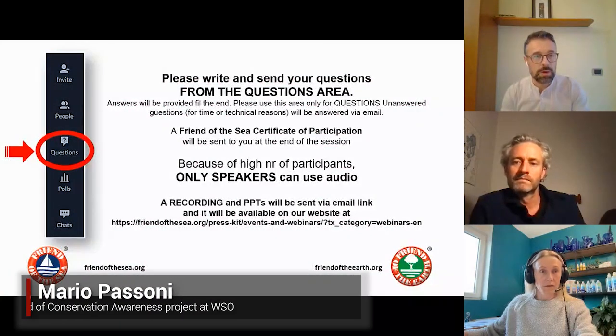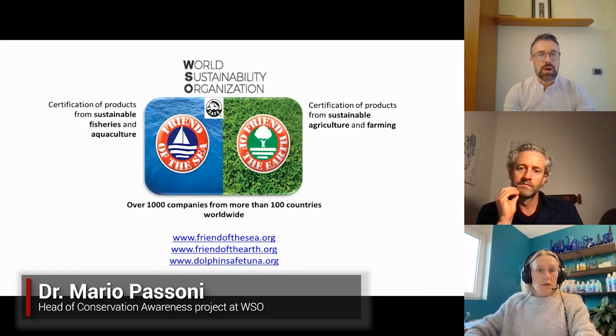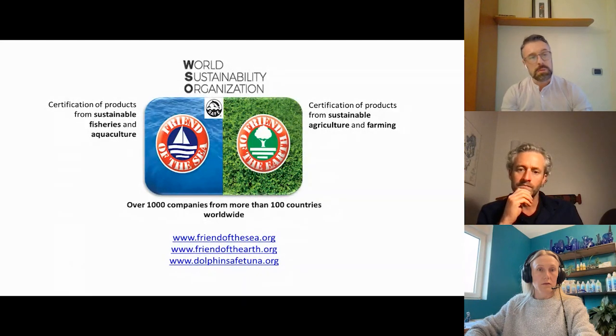Welcome everybody to our brand new webinar. Who we are? We are the World Sustainability Organization. The World Sustainability Organization has two main projects called the Friend of the Sea and Friend of the Earth.